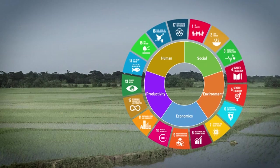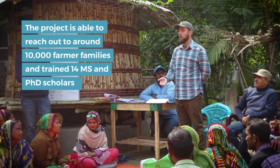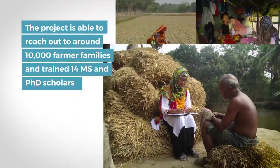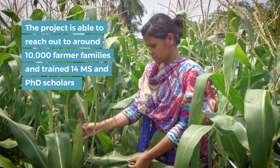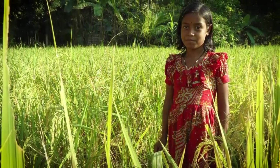Understanding potential technologies, their synergies and trade-offs is one of the core interests of this initiative. We believe that the continuation of similar adaptive research with community-led approaches can help the region achieve food and nutrition security.